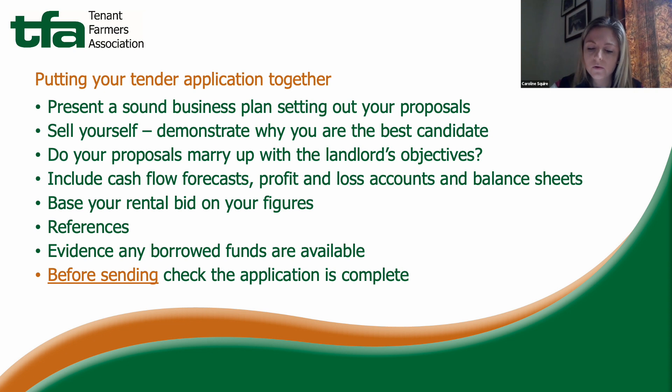Have a think about who to include as your referees. I'd generally suggest having one reference for farming, one for character and one for financial — that covers all bases. If borrowed funds form part of your business plan, be prepared to provide evidence that those funds are available, such as a letter from your bank manager confirming that an overdraft facility is in place and the amount. Include that in an appendix to your business plan.